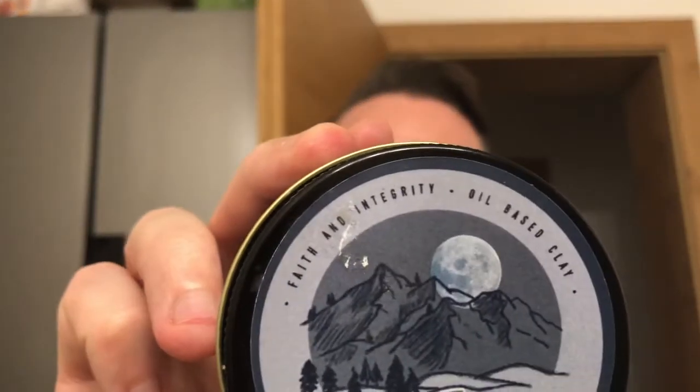Hello and welcome back. Today's product presentation will be the last one out of my series 'Use Are Healthy and Firm,' and today's topic product will be the Faith and Integrity Frost Moon.